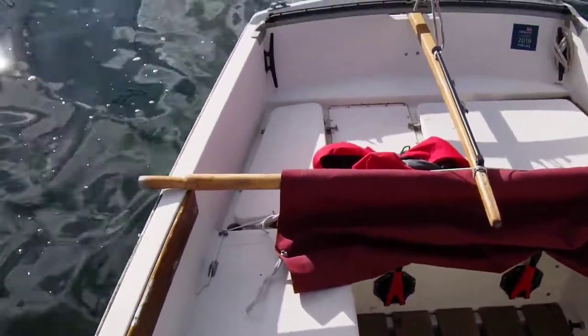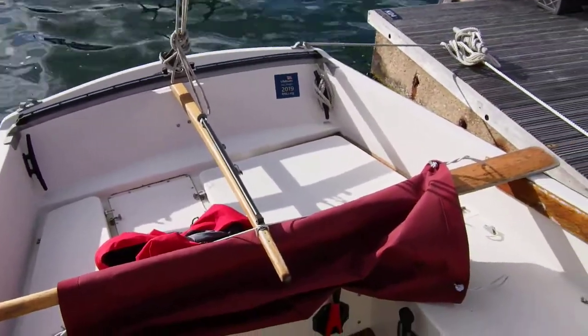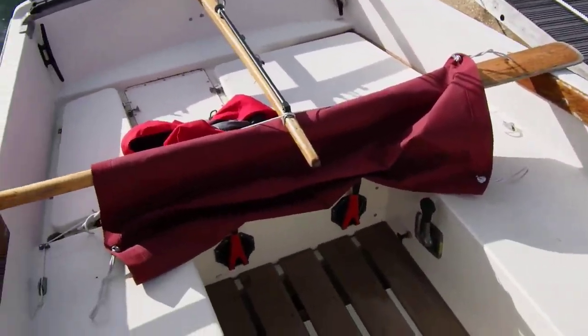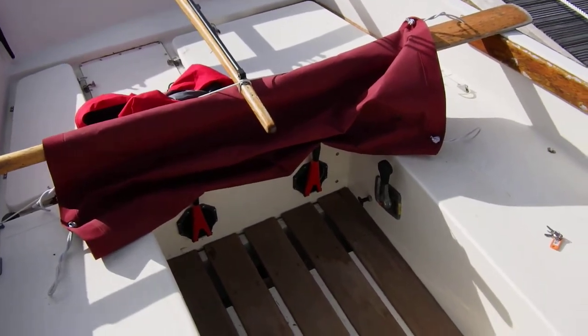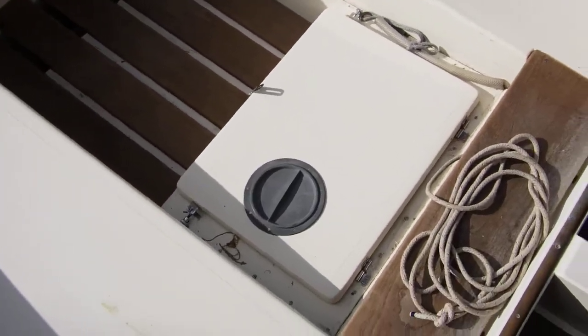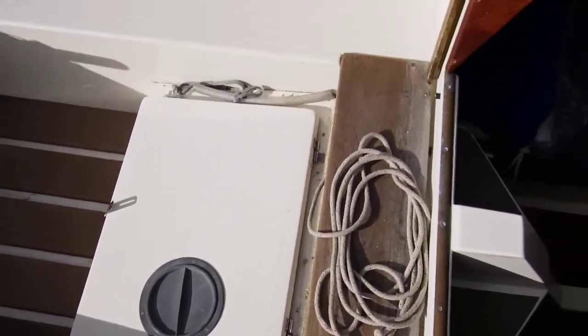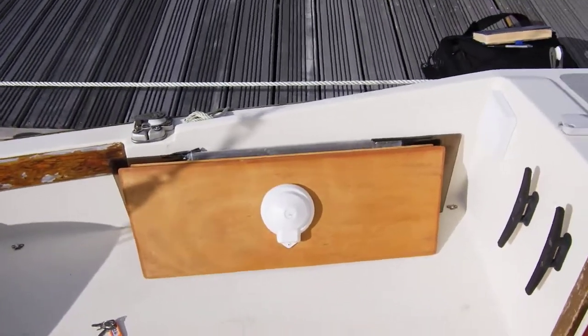I'm panning through the cockpit now. Here's the stern and the tiller helm. That red fabric you see there is actually the cover that goes across the cockpit. You can also see the cockpit sole, engine room cover, and washboards complete with compass.